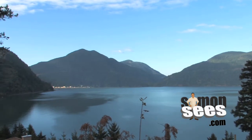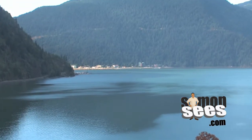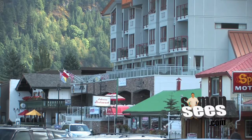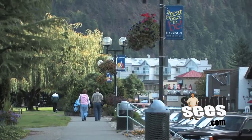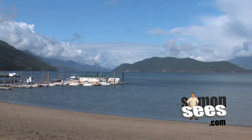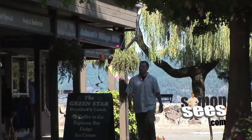Harrison Hot Springs, home of the World Championship Sand Sculpture Competition, is located at the south end of Harrison Lake. Despite its international reputation, Harrison is still very much a small village. The pace is leisurely and the atmosphere is friendly. Take a walk around and you'll see this cosy lakeside community is one of BC's hidden gems.